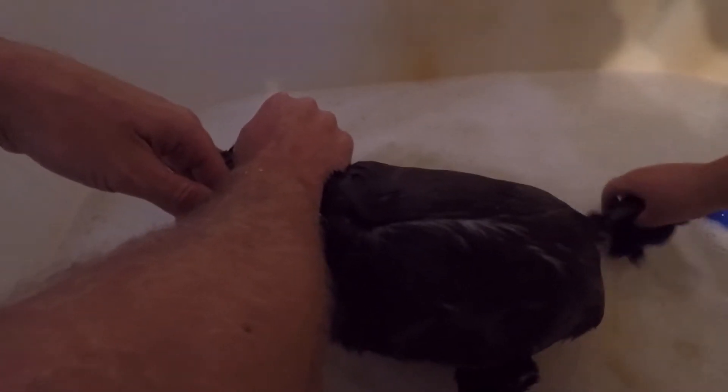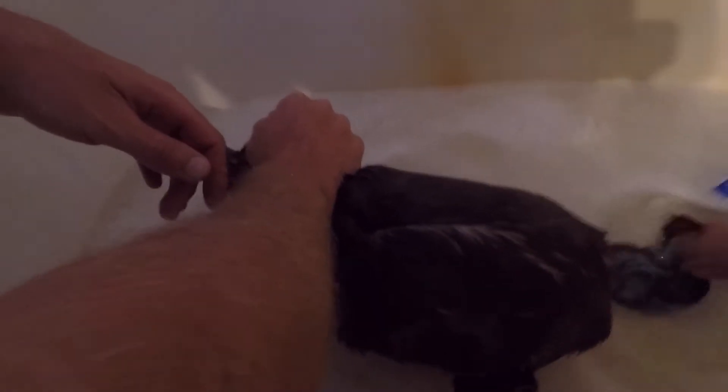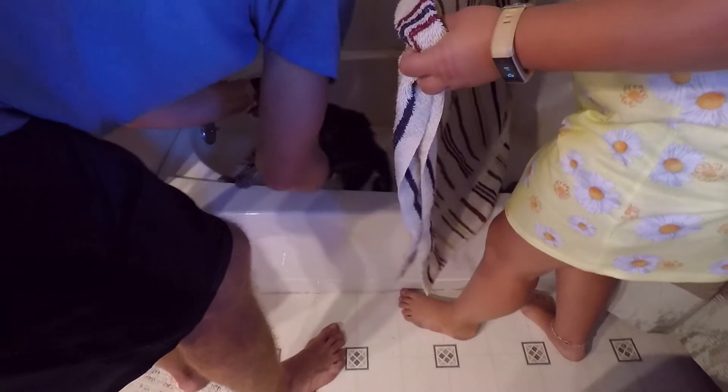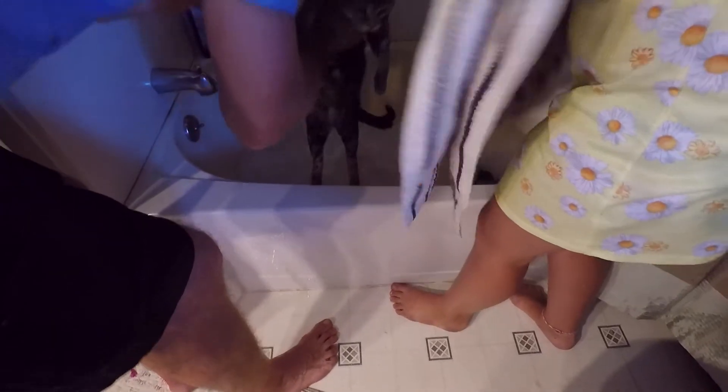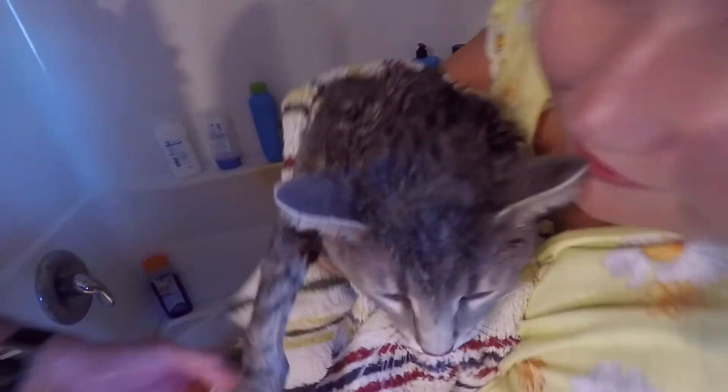She's pretty well wet, and we will be back when she's done and all clean. Hey Leo. So we just cleaned her all off and now we need to wrap her in a towel.